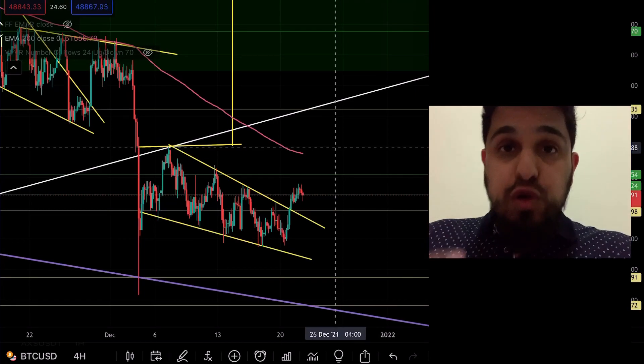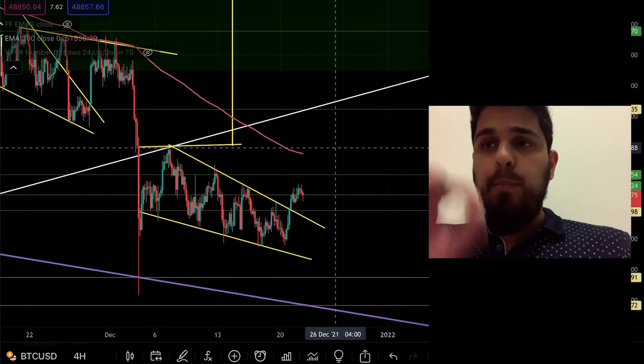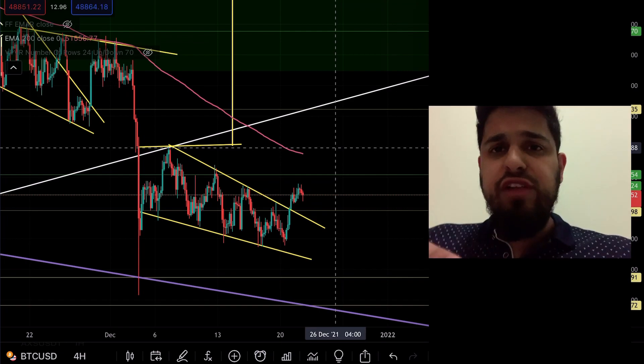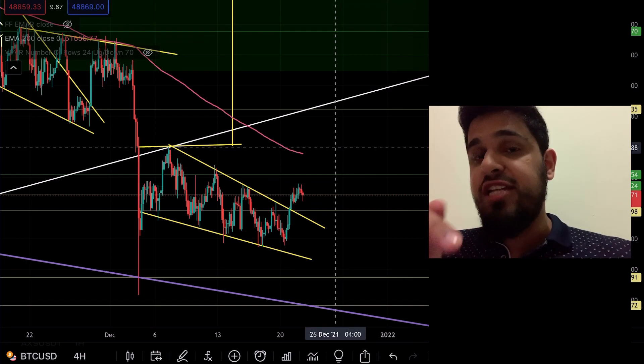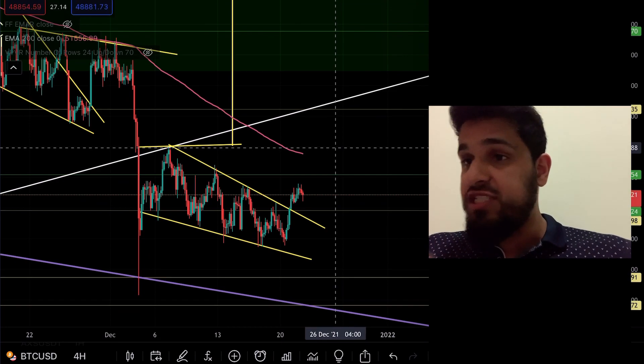Huge move for Fantom, up nine percent at the time of recording this video. More importantly, it's broken to the upside of a pattern which we've been monitoring for a while, and could suggest some further higher price targets which I'm going to share with you in this video. But first we need to look at Bitcoin.